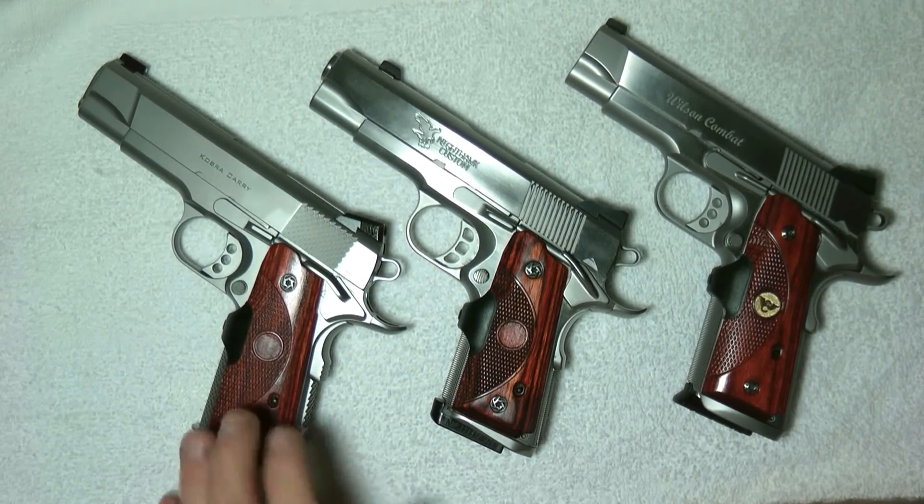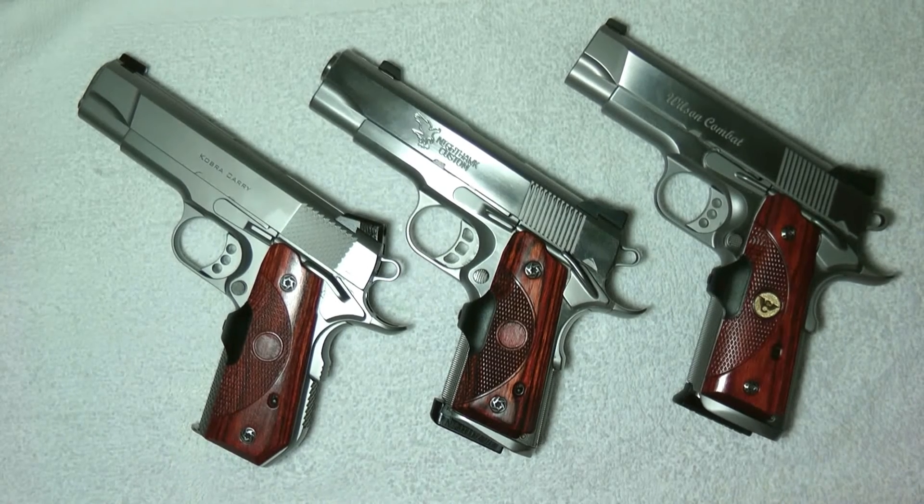From the factory, Ed Browns are really nice — they come pretty much loaded with a lot of features and a lot of stuff already on them.